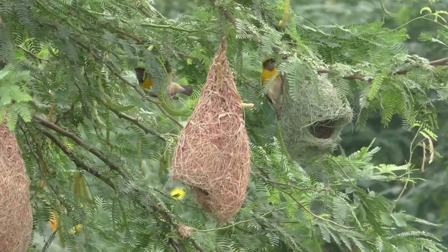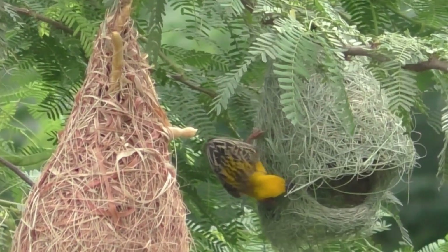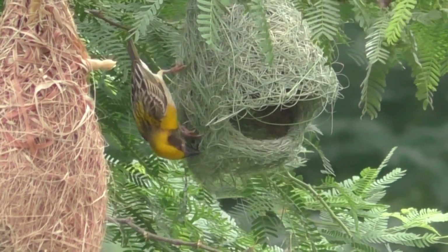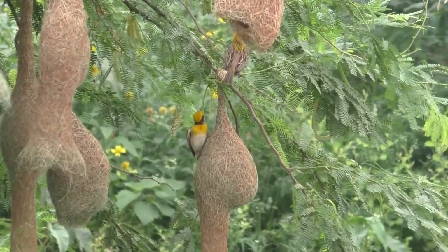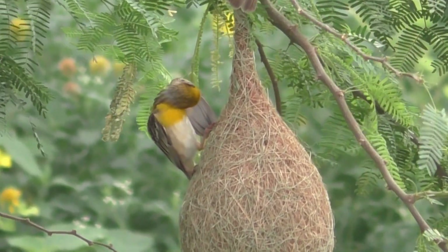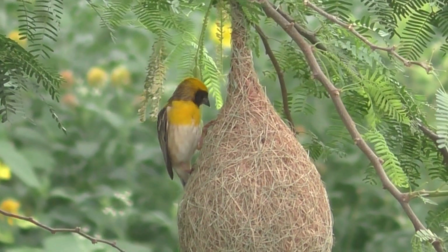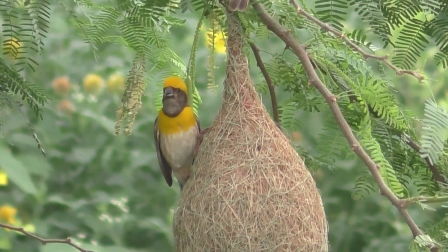When the nests are partially built, males begin to display to passing females by flapping their wings and calling while hanging from their nest. After inspection, females accept the male's signal. Once they pair up, the male goes on to complete the nest by adding the nest tunnel.